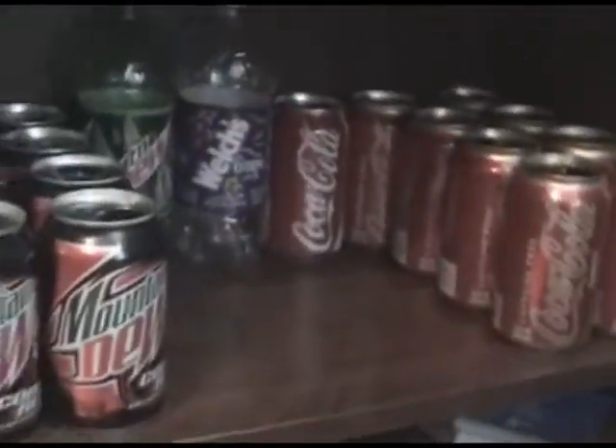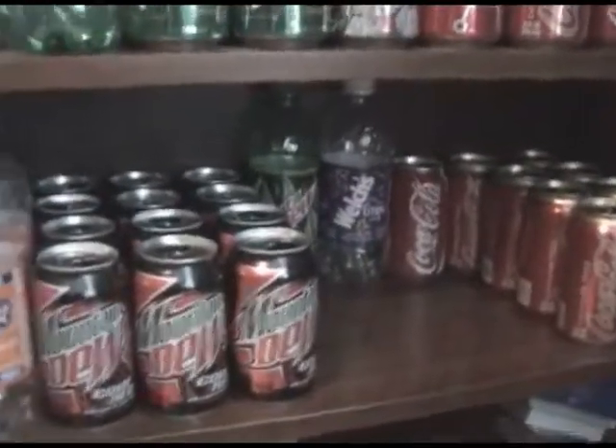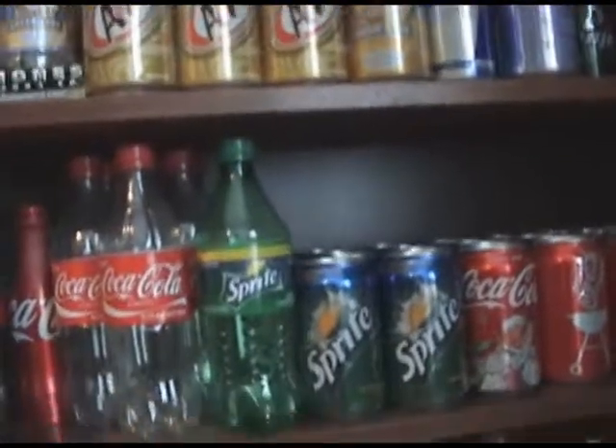I want this to be all Pepsi stuff, and once I get more Pepsi stuff I'll start replacing it with Dr Pepper. That's how it's going to work — this is probably eventually going to turn into an all Dr Pepper collection because that's my favorite soda.